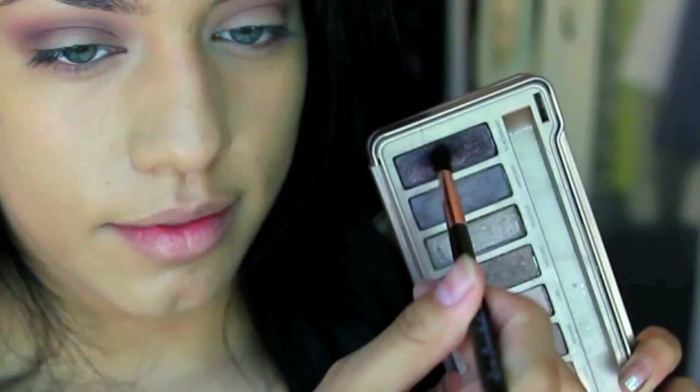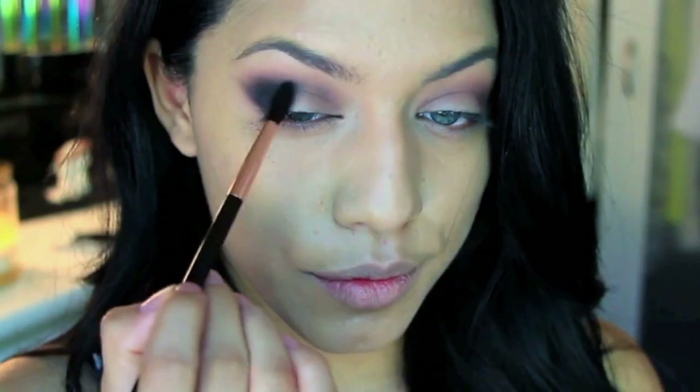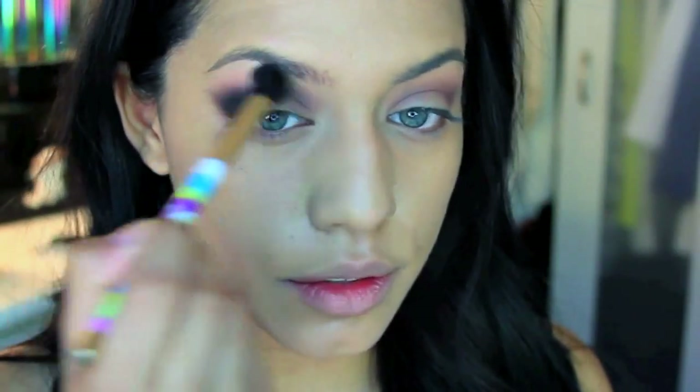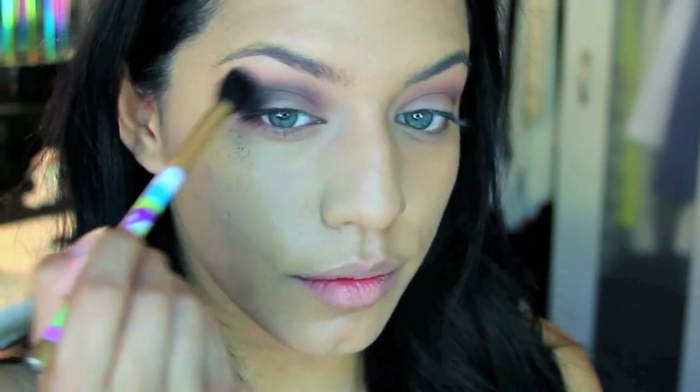For the third color I'm picking up Black Heart, which is a really dark, almost black color with little purple sparkles — it's so pretty. If you don't want to go as dark you can stop at Nooner, but prom is a special occasion so I wanted to go a little more intense. You want to focus this color on the outer corners of your eyes and then sweep it inward.